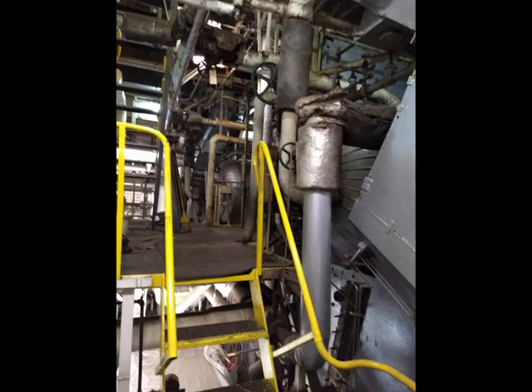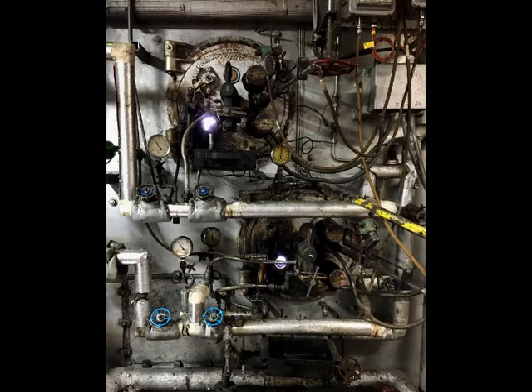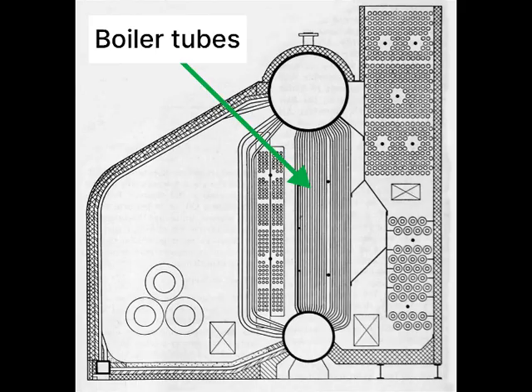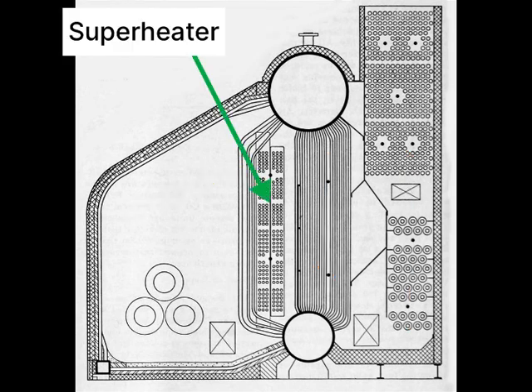Now I'm going to explain how the boilers work. The Great Lakes freighter is often going to have Foster Wheeler D-Type boilers, which are often oil-fired. In this drawing of a boiler, you can see the boiler tubes, which connect the steam drum and the lower drum. In between the boiler tubes are the superheater tubes, which make the steam extra hot.